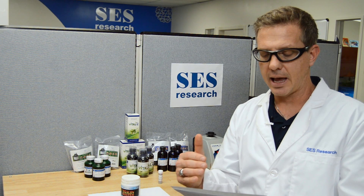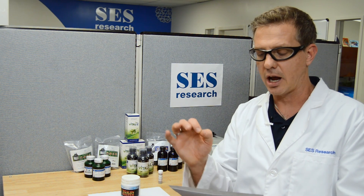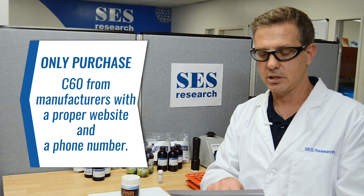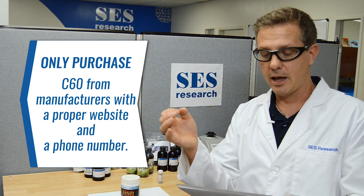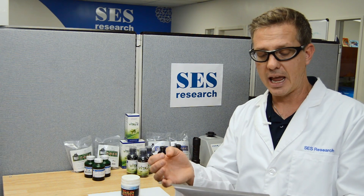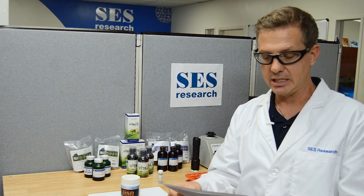And finally: this is an outright scam advertising itself as C60. It is not. Do not be deceived. Only purchase C60 products from authorized sellers that have a proper website, a phone line for inquiries, and are working within the C60 industry and know and understand what C60 is.